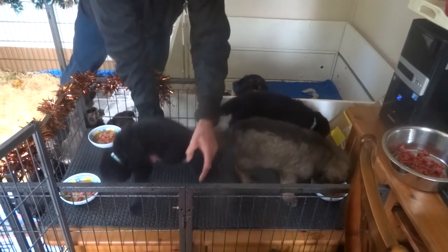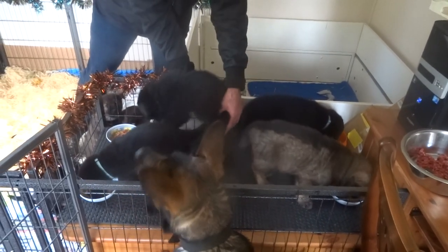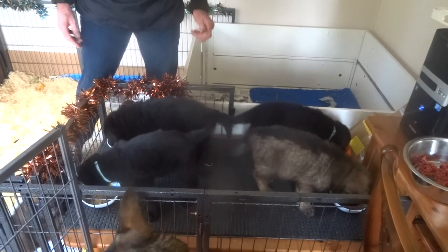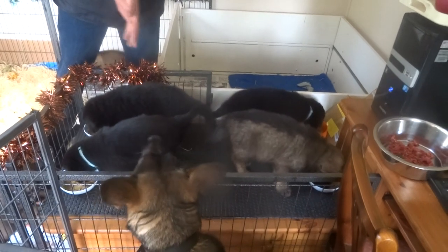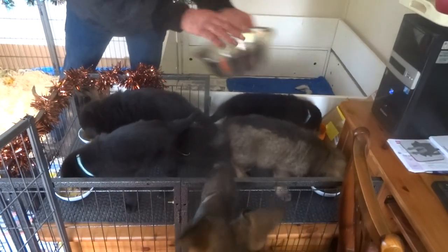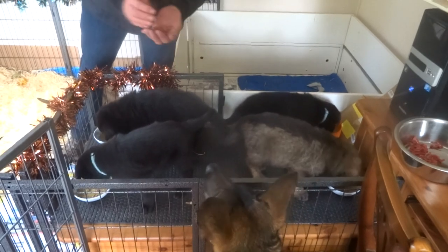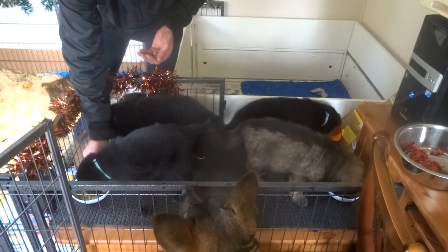There you go, the wait is over. We use raw, canned mother and baby food, and on the top we use some raw mince. I think it's very important at this early age that they get used to people in and around their food bowls.